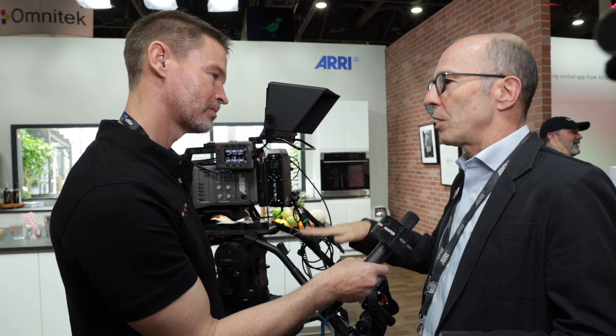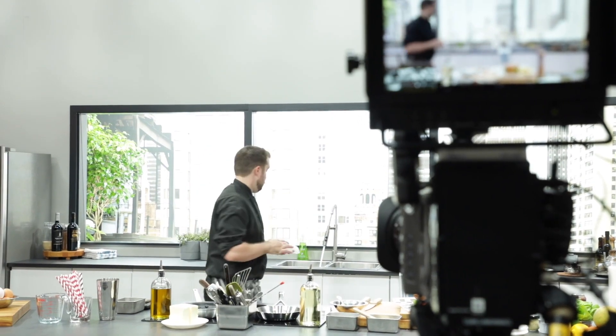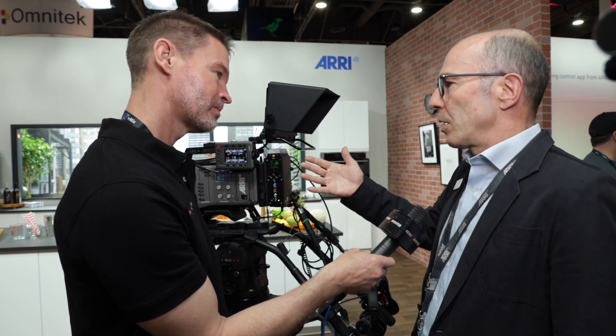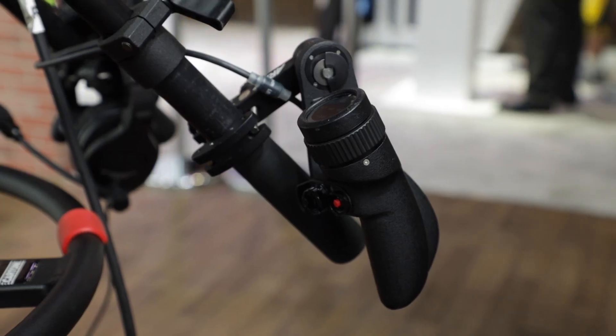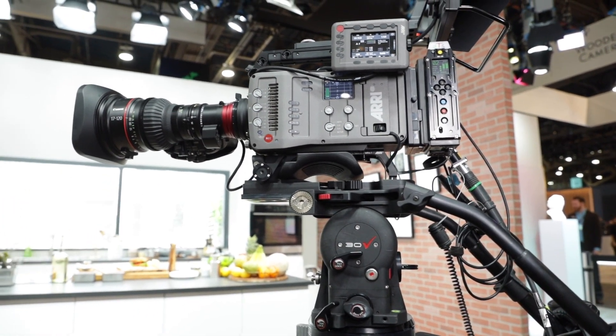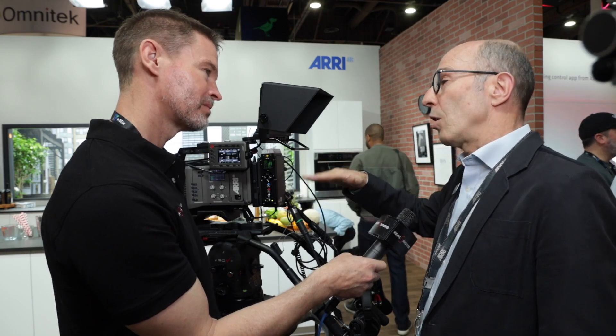We see the opportunity for our cameras to enter new markets where we haven't been before — giving broadcasters the opportunity to get the ARRI look into their systems. We have a lot of applications already there. Just two weeks ago, we did the first live TV sports event in Germany on a private TV station with our cameras. Our customers see the benefit when using our cameras in terms of dynamic range, color rendering, skin tones, and all these parameters which make our cameras superior in image quality.